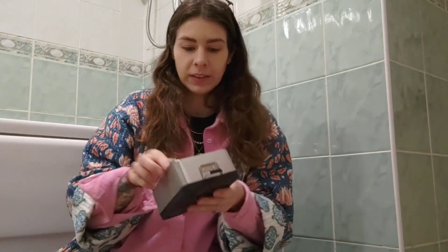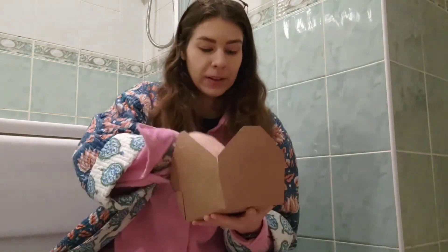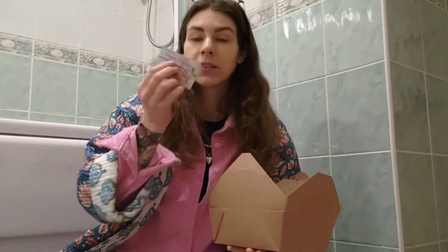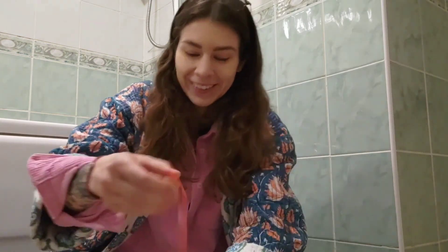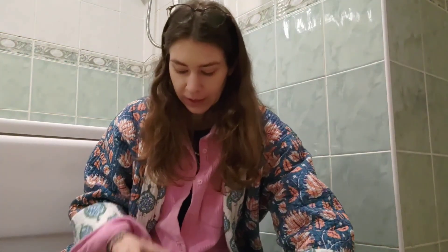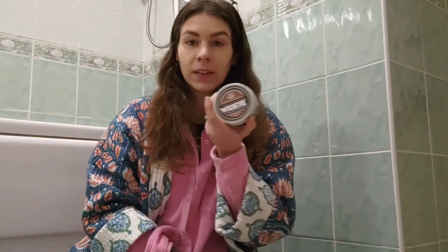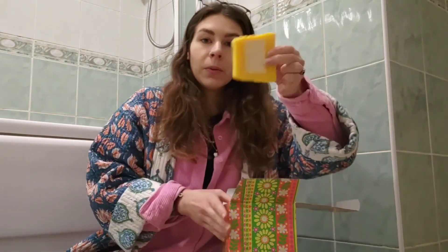I usually keep all my soaps in this little metal box. I'm going to give it a little wash and then put all my new soaps in here. I've got all these sample-y soaps, some other soaps, and some I made myself from soap scraps. I've also got this exfoliating bar I found in a charity shop. It's quite a chunky piece of soap — look how big that is!